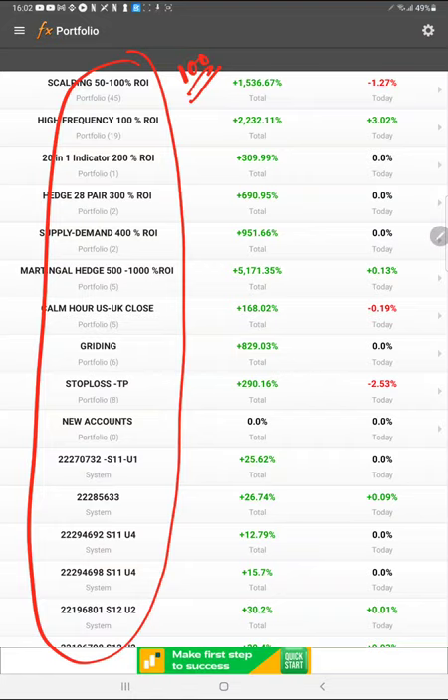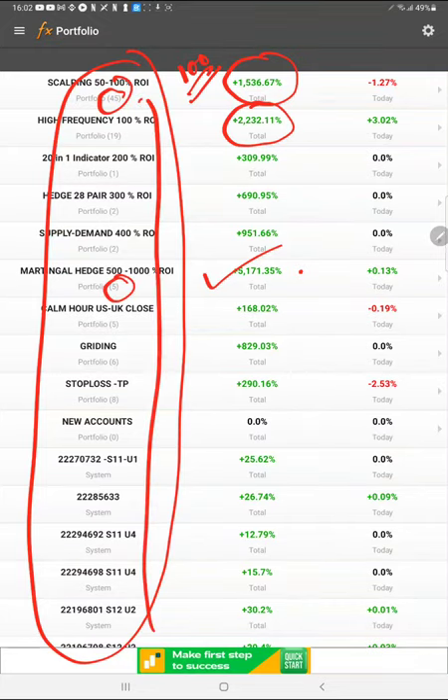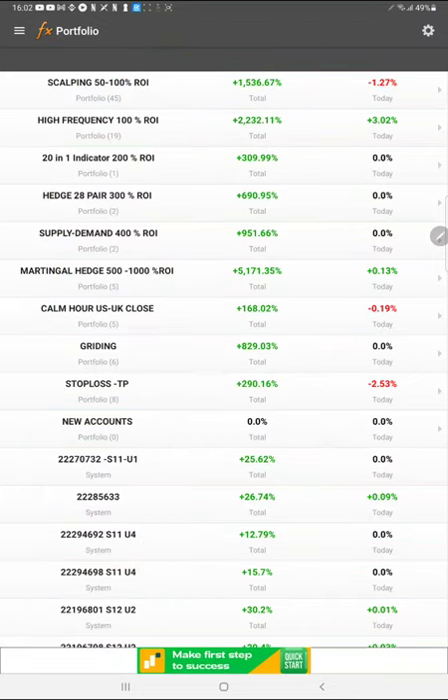Traders can connect this strategy to their account and make the same amount of profit. The sum of account profit is 5,000 percent — 51 times. If you invested $1,000, it could be $51,000 profit. This is a martingale-based strategy, so the risk is much higher. Here are 22x ROI, 150x ROI, 45 accounts connected, and 5 accounts connected. Altogether more than 100 accounts are connected in our myfxbook portfolio.